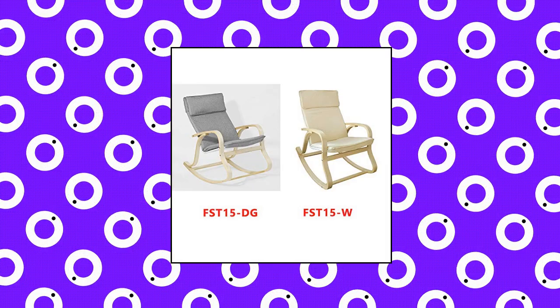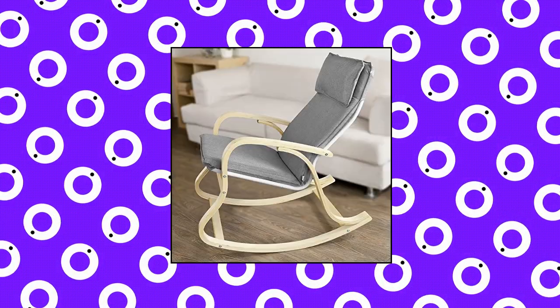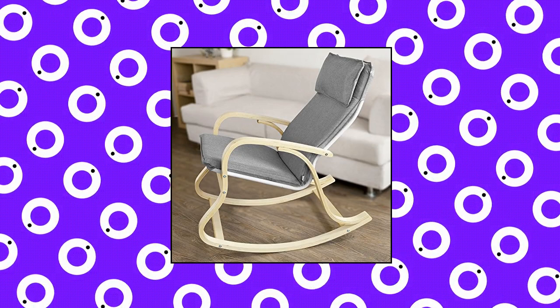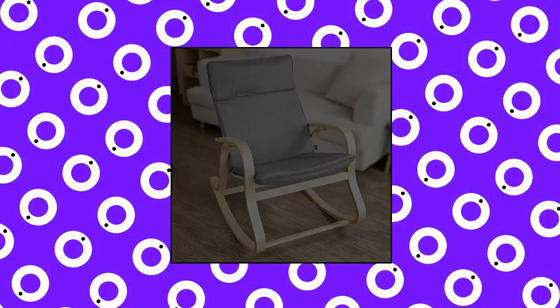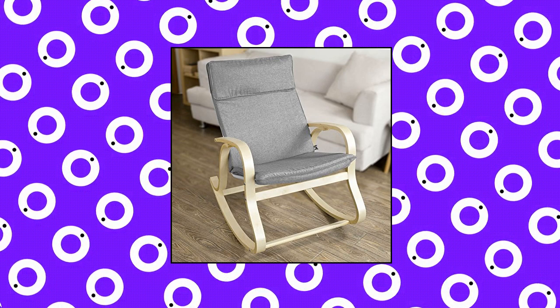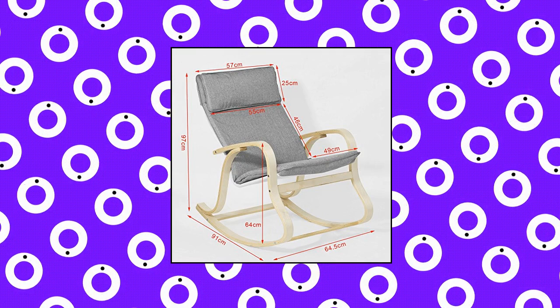Howdy N FST 15 DG — modern comfortable relax rocking chair lounge chair. Stable frame made of birch wood with varnished coating. Cover with zip, removable and washable. Weight: 10 kg. Load capacity: 120 kg. It comes in a flat pack. Self-assembly required. Detailed instructions included.